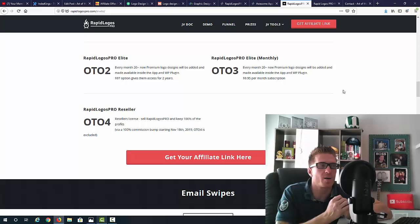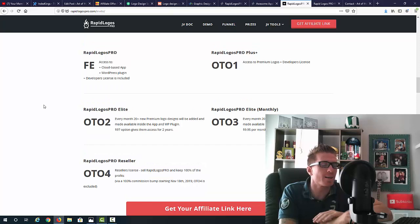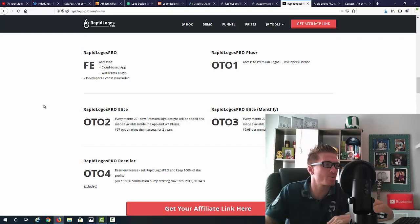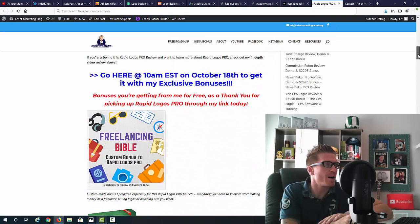So it's your choice: $97 one-time or $9.95 per month. OTO number four is the reseller's license at $197. This allows you to sell Rapid Logos Pro as your own product and keep 100% of the profits on the main product and all the upsells. You'll also be approved to promote it as an affiliate. The full funnel breakdown is on my blog — OTO 1 is $37, OTO 2 is $97, OTO 3 is $9.95 per month, and the reseller's license is $197.